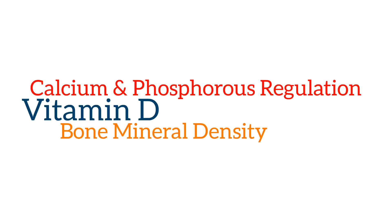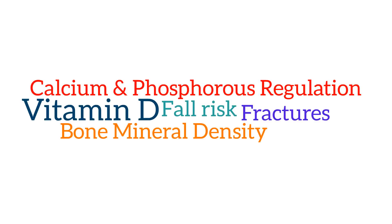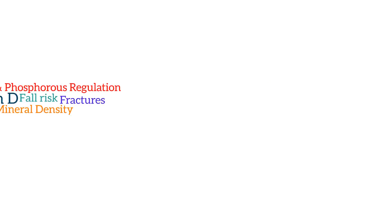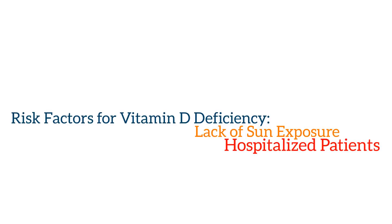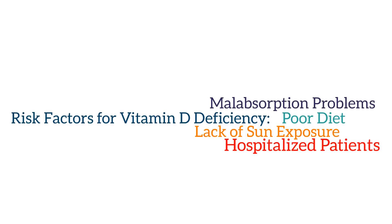Interestingly enough, studies have shown that vitamin D deficiency leads to increased falls in the elderly. There's also data to suggest that vitamin D is helpful with our metabolism, but this data is not as strong. Maintaining proper levels of vitamin D will help you keep your bones strong and prevent inadvertent fractures from falls. Vitamin D deficiency occurs mainly due to a lack of sun exposure, such as having an indoor job, poor diet, or malabsorption.